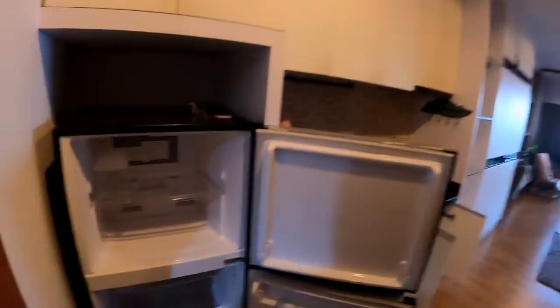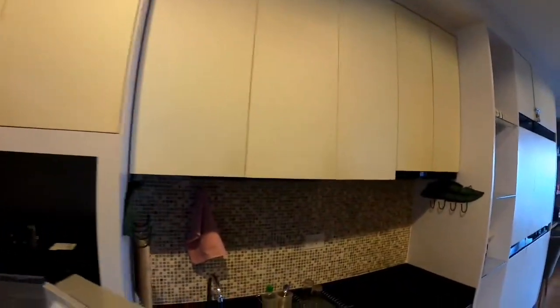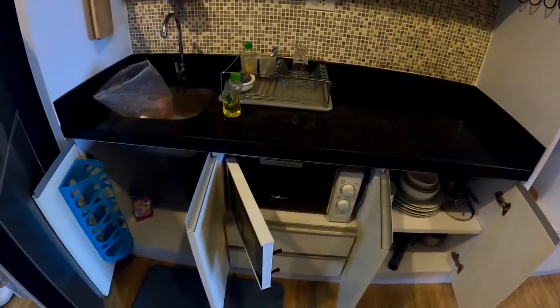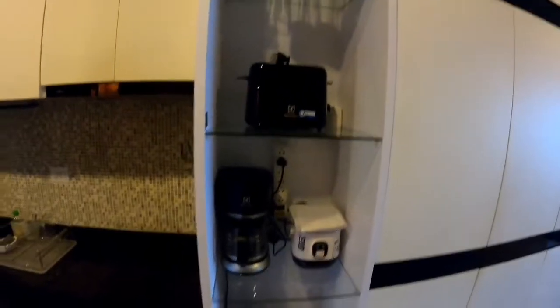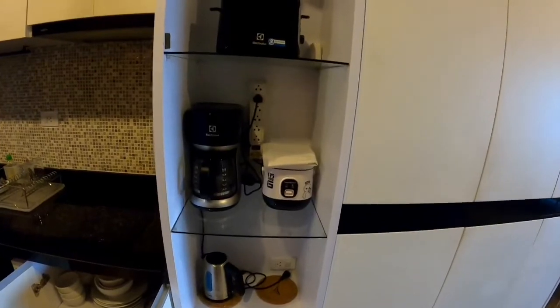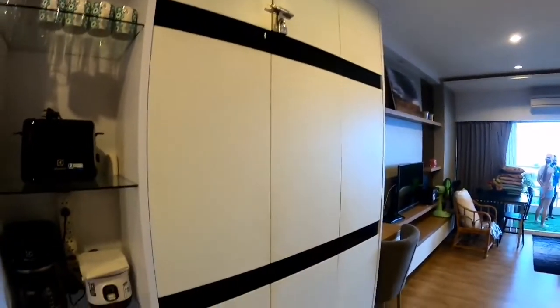This is the second room we have here in Viet Lay 8. Again you have a fridge freezer, plenty of cupboard space, and a little kitchen with a microwave oven. You've got a coffee maker, toaster, and kettle - looks pretty good.